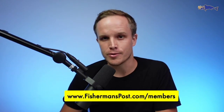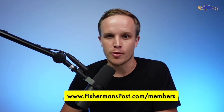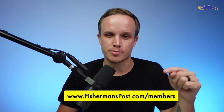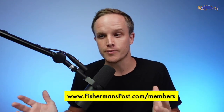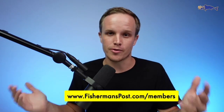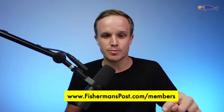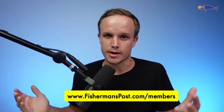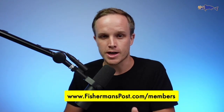This is Billy over at Fisherman's Post. Thank you so much for checking out our highlights reel from this week's fishing report. We wanted to let you know that you can sign up right here at fishermanspost.com/members. A question we get often is: how do I sign up to get the whole hour worth of content? That's how you do it — fishermanspost.com/members. If you have any questions or trouble logging in or with access, just reach out to us and we will be sure to help you out.